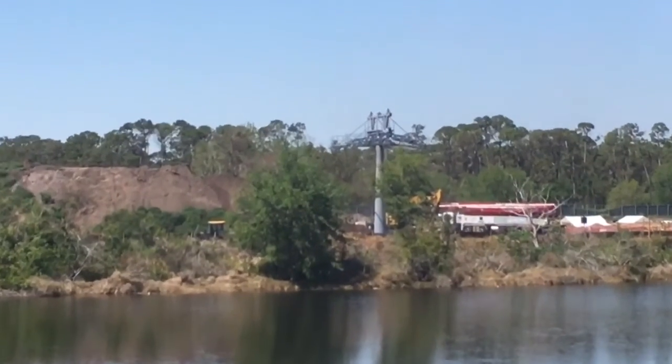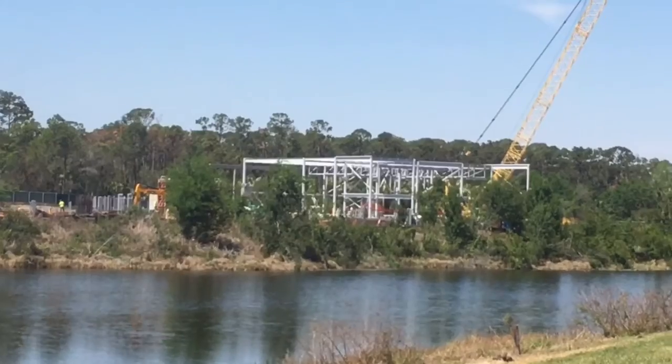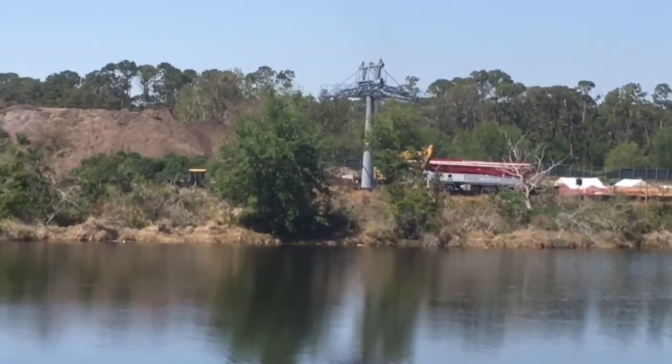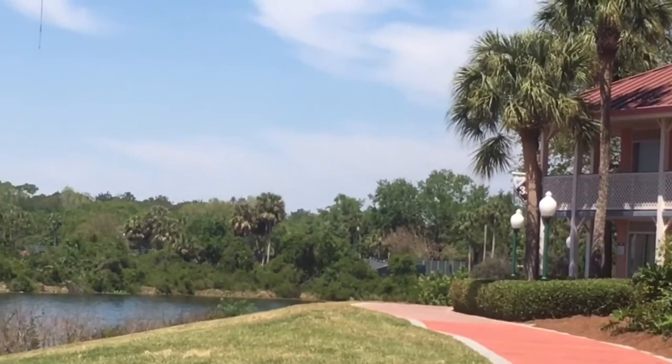But what's this? It looks like construction for the Disney Skyliner is well underway. Over here we can see the Caribbean Beach Station, and that's going to be the connecting station from Disney's Pop Century and Disney's Art of Animation Resort. From there you're going to travel all the way over to Epcot.